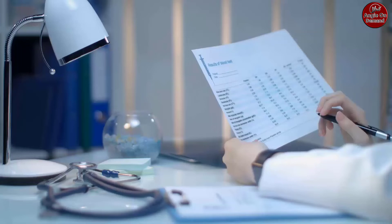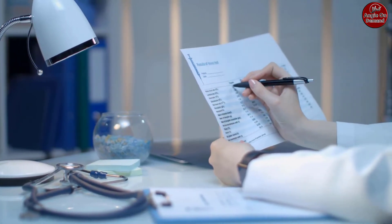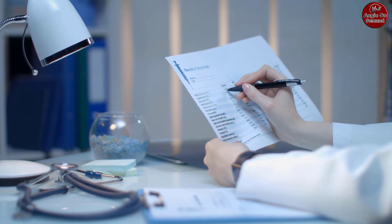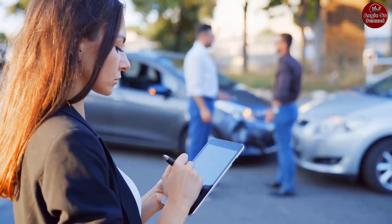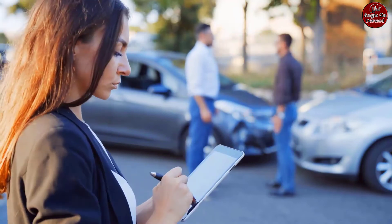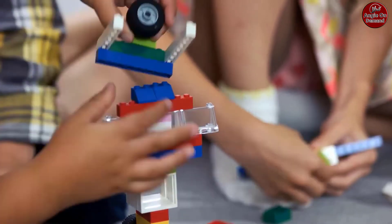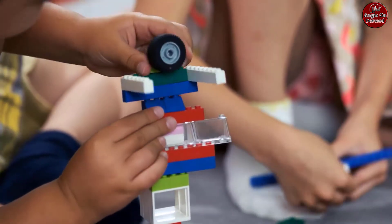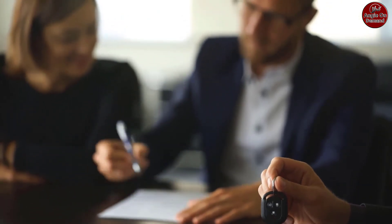Other essential expense categories include health care — health insurance premiums (unless made via payroll deduction) and out-of-pocket expenses — transportation — car loan/lease, gas, car insurance, parking, tolls, maintenance, and commuter fares — and child care — day care tuition and fees.